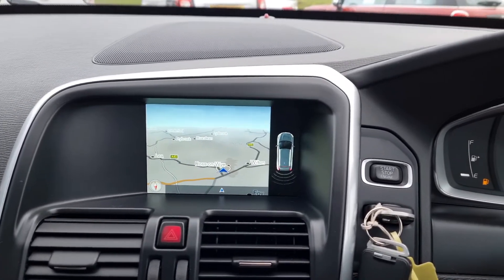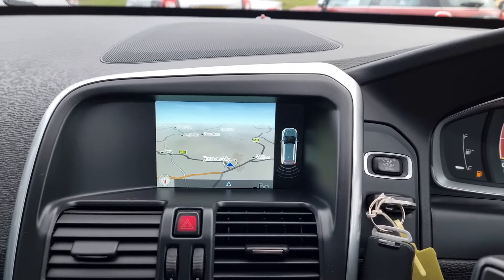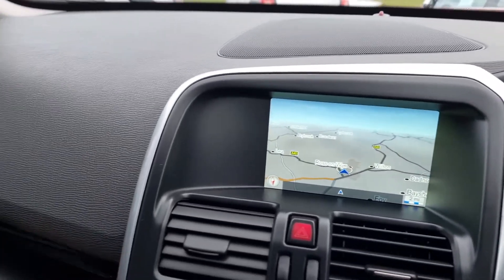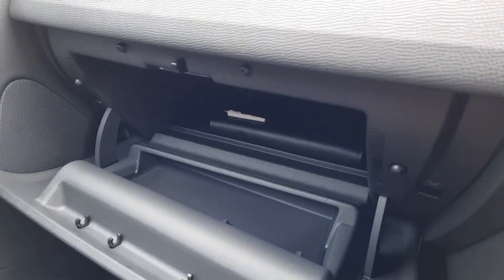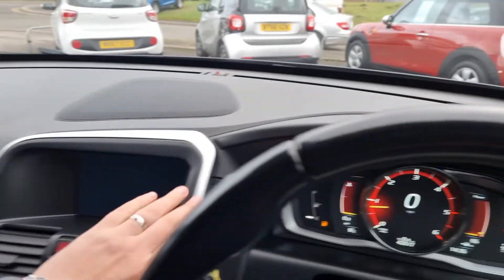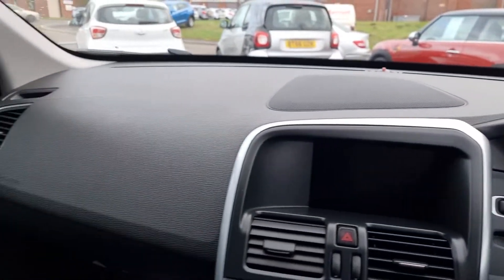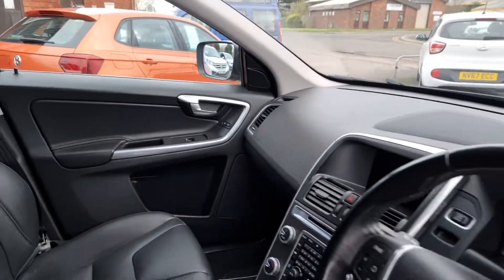Putting the car into reverse brings up the parking camera with the park pilot on the right-hand side. It's just a really nice place to be. I really like Volvos — they do everything they say they'll do and they do them well. Obviously safe and reliable, and with this five-cylinder engine, no slouch either.